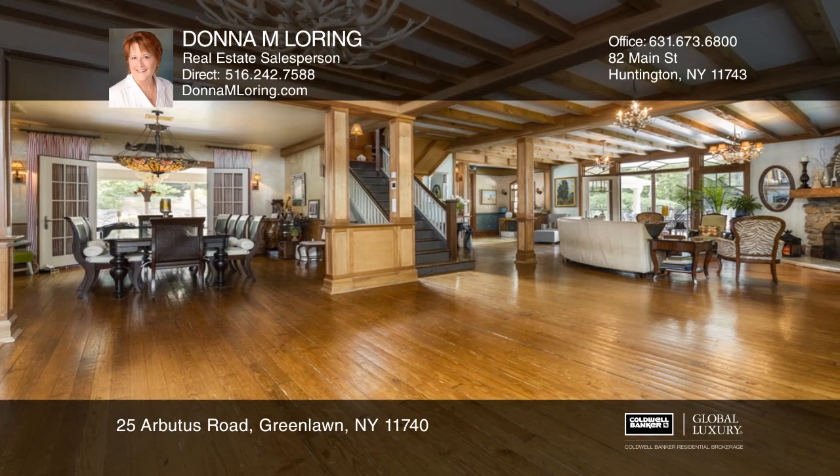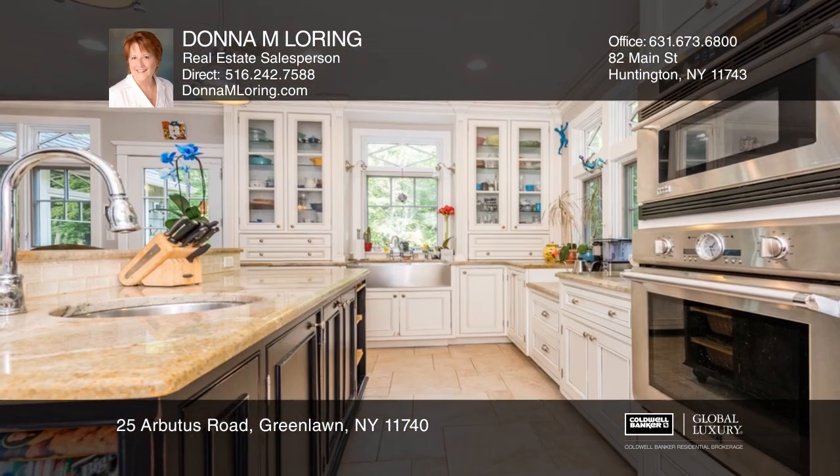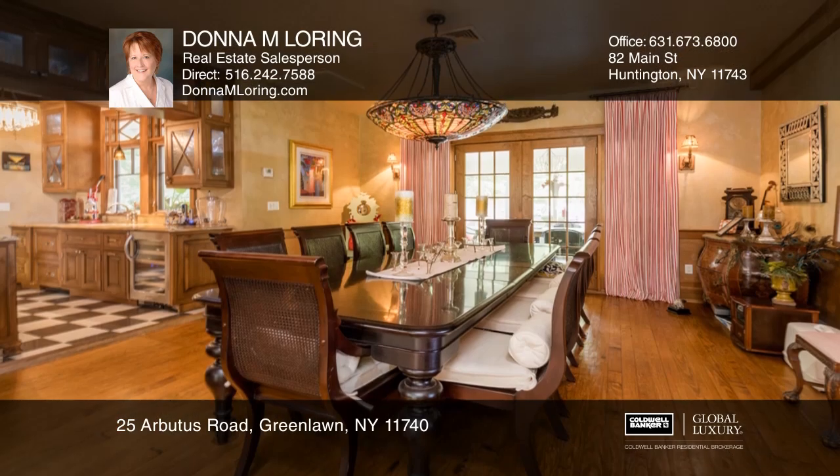This home offers an open floor plan, renovated 10 years ago with attention to detail and original craftsmanship. Hardwood floors, three fireplaces, and a grand staircase.